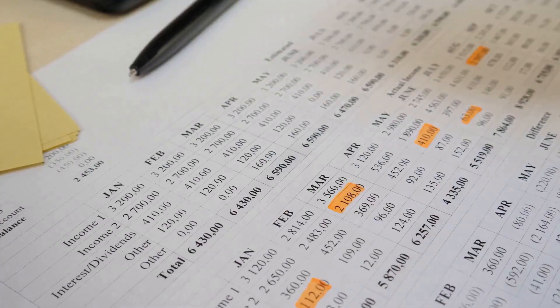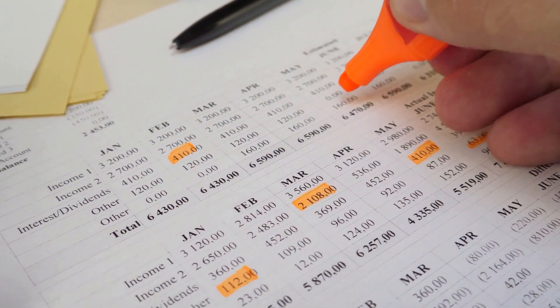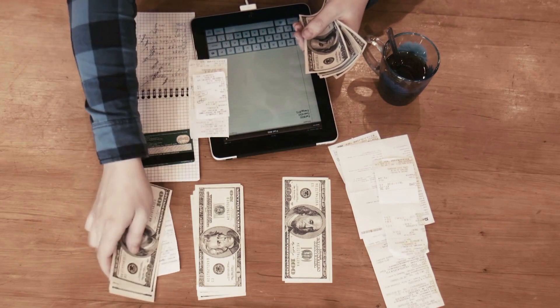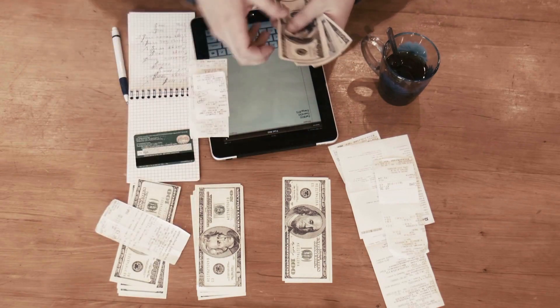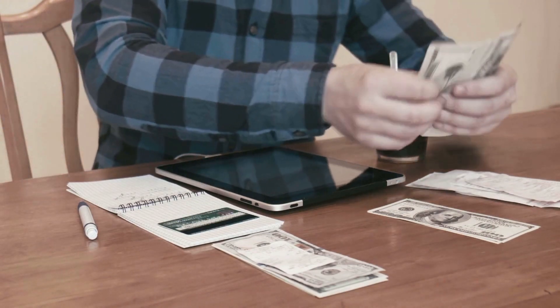Make a budget and stick to it. Creating a budget is an essential step in saving for a down payment. It allows you to see exactly where your money is going and identify areas where you can cut back on expenses. Be sure to track your spending and stick to your budget as closely as possible.